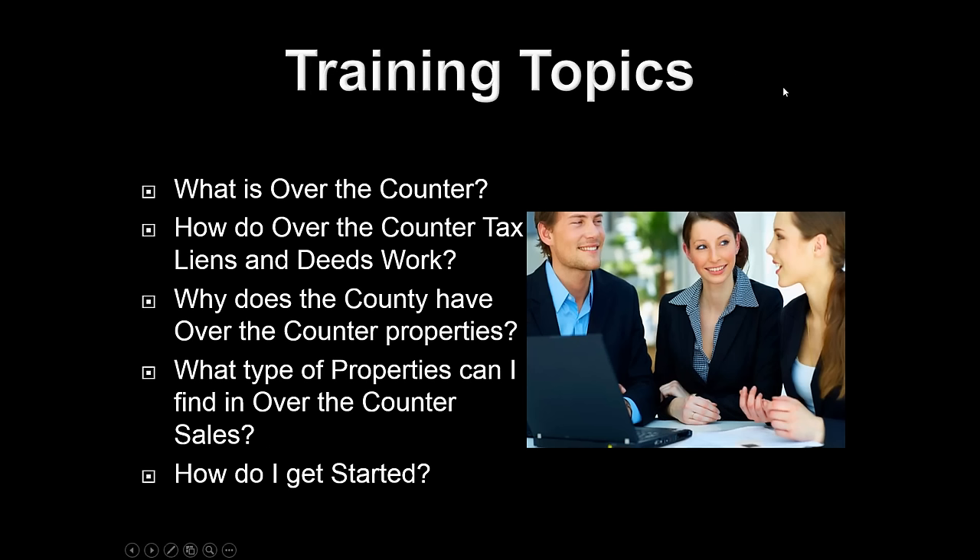These are some of the topics we're going to talk about today: what is over-the-counter investing, how does over-the-counter tax liens and deeds work, why does the county have over-the-counter properties, and what type of properties can I find in over-the-counter lists and sales. We're actually going to look at tax certificates online that you can purchase this evening.